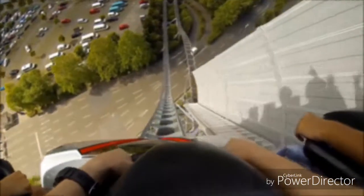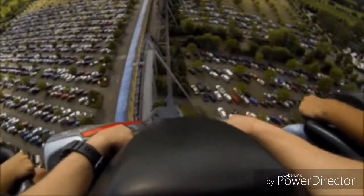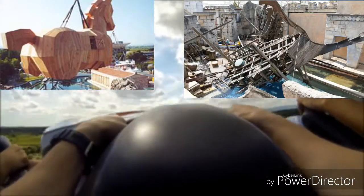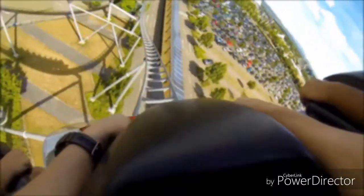Nous avons aussi la thématique qui nous parle beaucoup sur l'attraction. Cette thématique est centrée sur la guerre de Troie. Il y a bien sûr le cheval de Troie à l'entrée, des vestiges d'une grande cité, des bateaux échoués contre la cité, et surtout un film projeté sur une paroi rocheuse dans la file d'attente qui nous parle de la guerre de Troie.